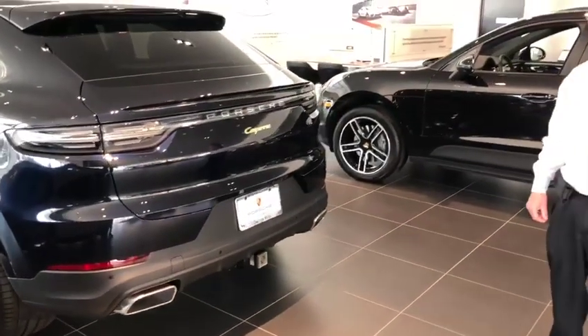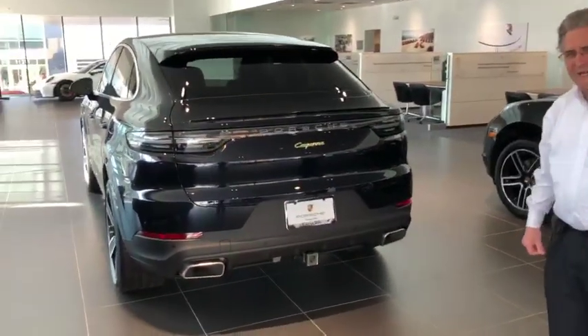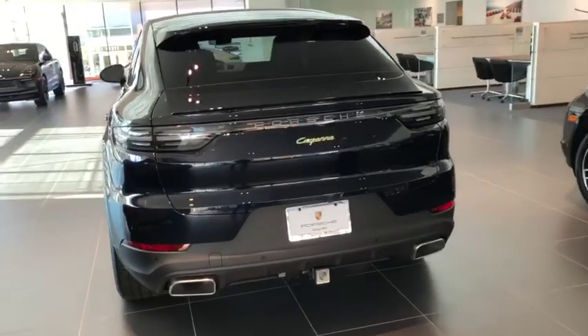Next I will have another short piece on the tech equipment and driver selection accessories in the car.